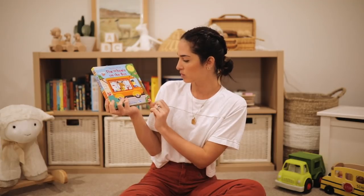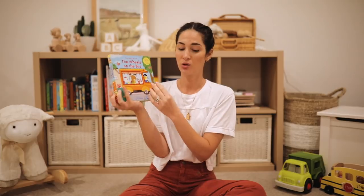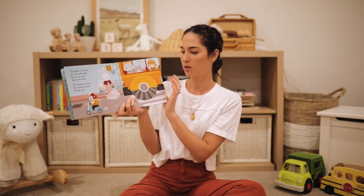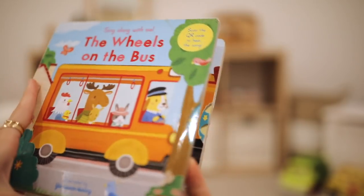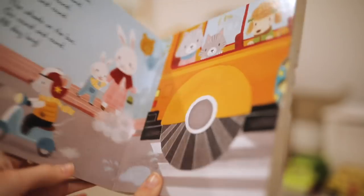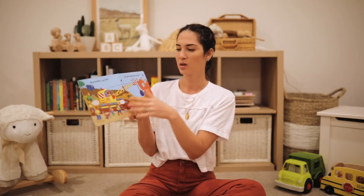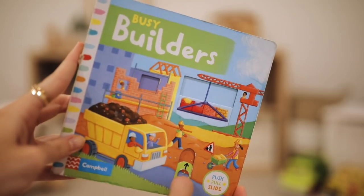Connor's obsessed with nursery rhymes, and in particular 'The Wheels on the Bus.' This brand, Nosy Crow, makes really cool interactive books based on nursery rhymes. They're really good for motor skills too because he flips all the pages while I sing the song at the same time. They also do themed books — he's obsessed with construction sites — same concept with touch and feel elements. These books are awesome.